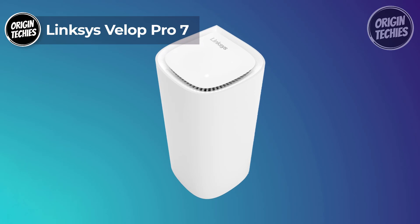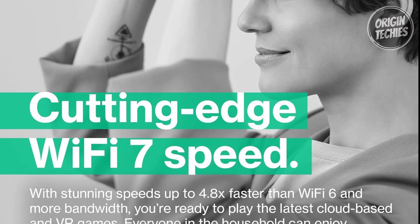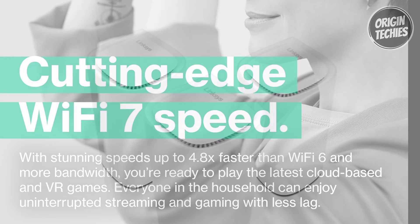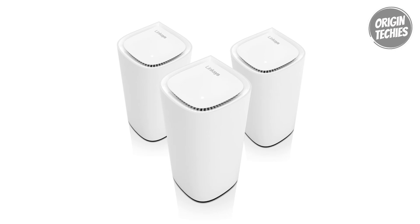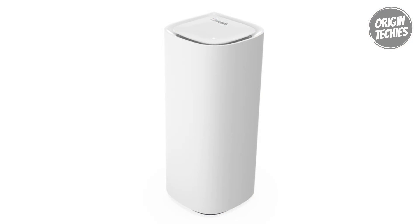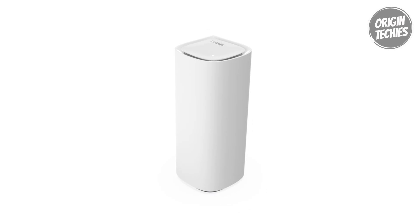Enter the future of home networking with the Linksys Vela Pro 7, priced at $699, harnessing cutting-edge Wi-Fi 7 speed. This system offers mind-blowing speeds 4.8 times faster than Wi-Fi 6, ensuring seamless connectivity across all devices with an interference-free 6 GHz band connection. Setting up a high-performance mesh network has never been quicker — deploying three nodes in under 10 minutes, with cognitive mesh technology tailoring custom networks optimized for streaming, gaming, and video conferencing.